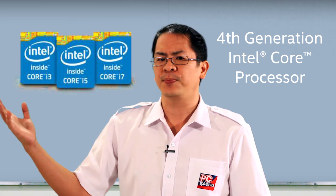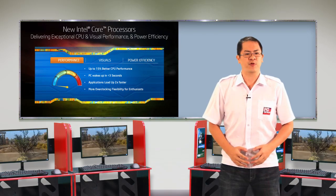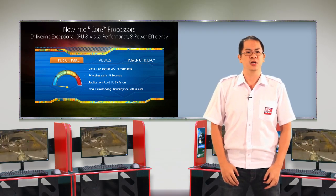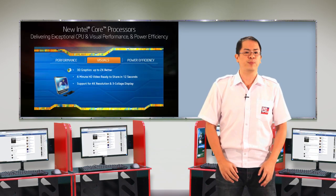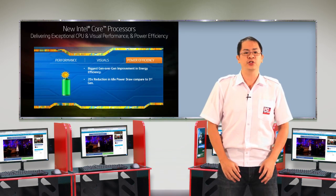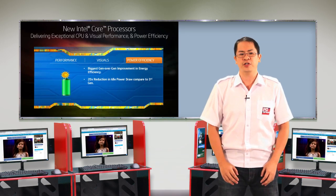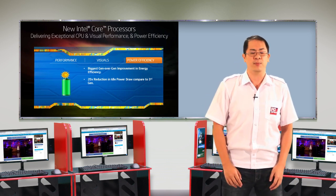How does a 4th generation Intel Core processor help you achieve this? The new Intel Core processor provides 15% better performance than the previous generation. It loads applications two times faster and graphic performance has doubled as well. The new generation of processors also boasts a 20 times reduction in idle draw power compared to the 3rd generation, making it the most energy efficient processor in the market today.